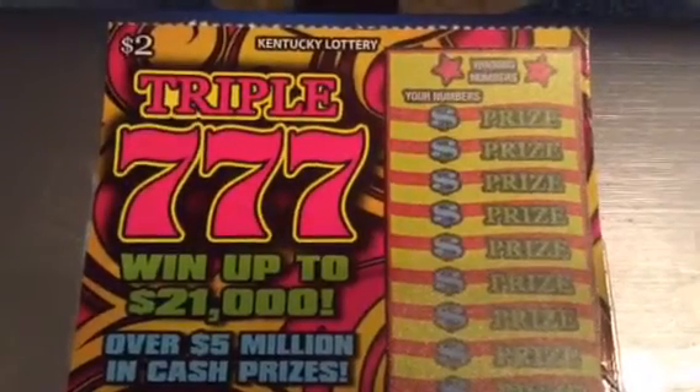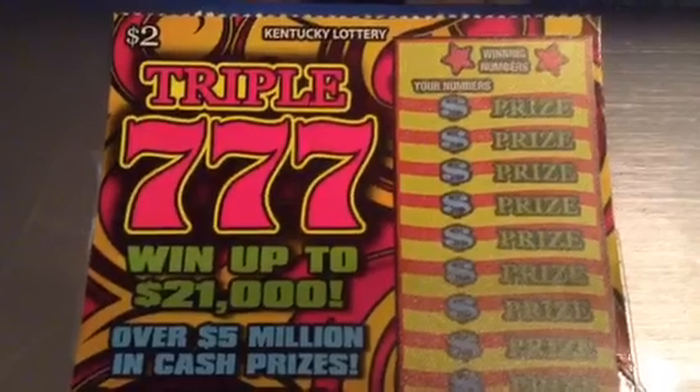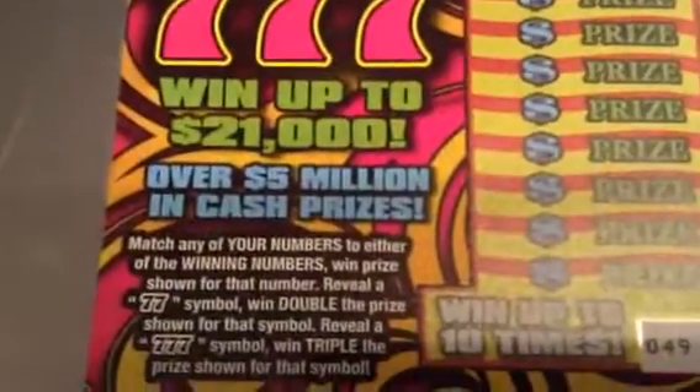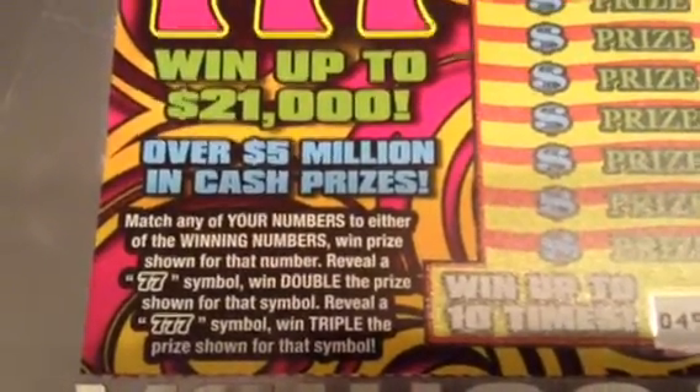What's up YouTube? LadyBasePlayer here with a 777 Kentucky Lottery Scratch-Off. Match your numbers to the winning number, win prize shown, reveal 777, win double.